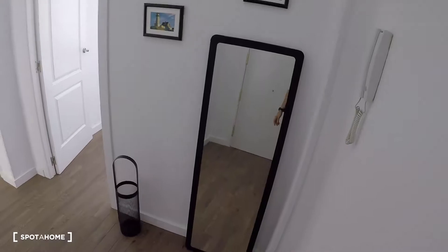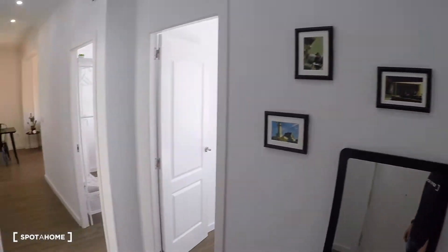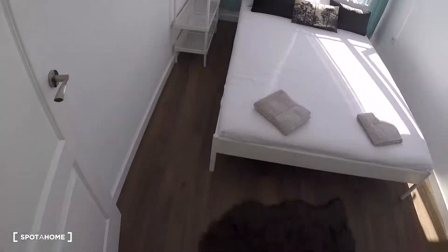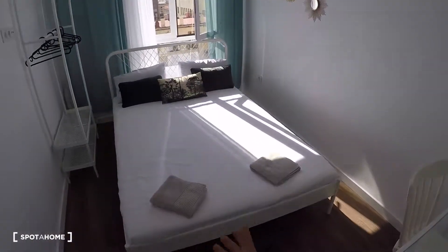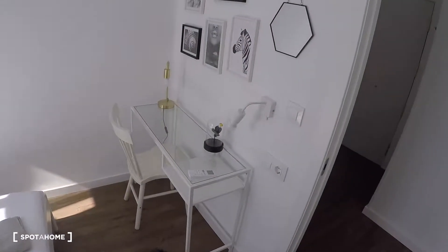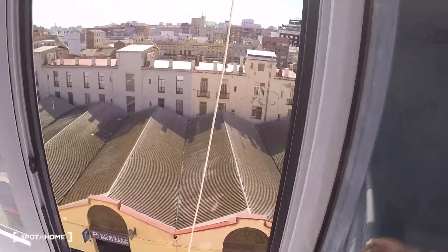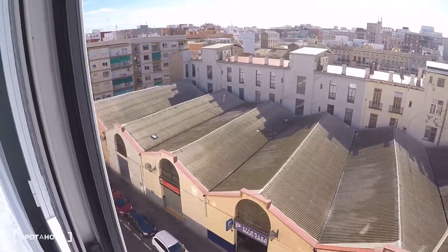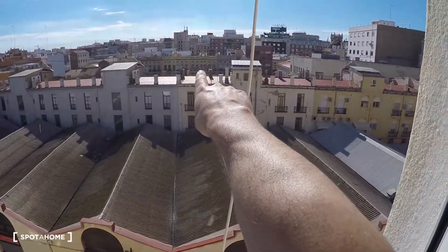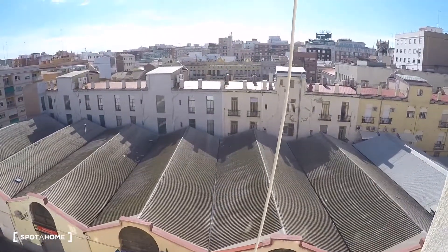This is the entrance door. Behind me we have the corridor and the rest of the house. In the entrance hall you have a mirror and a door to bedroom number one. This bedroom has a double bed, storage for clothes, a desk, a chair, a lamp, and a window with exterior views. The apartment is very sunny and there are no buildings blocking the view — behind those buildings you can see Malvarrosa Beach.